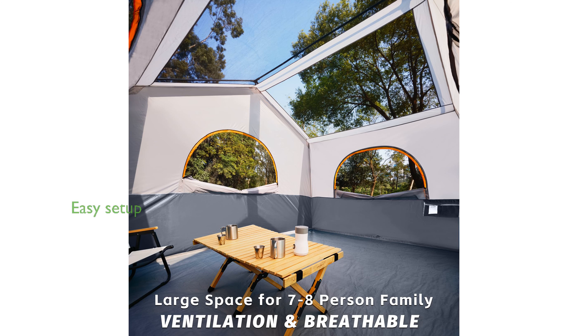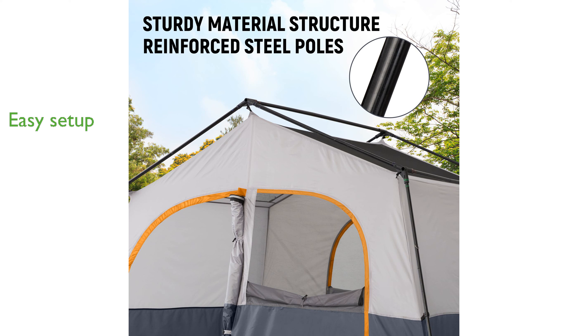Setting up the tent is straightforward and can be done in 10 minutes with no special skills required, ensuring convenience and ease of use. The included carry bag and e-port design for easy power source connectivity make this tent a practical and comfortable choice for camping trips.